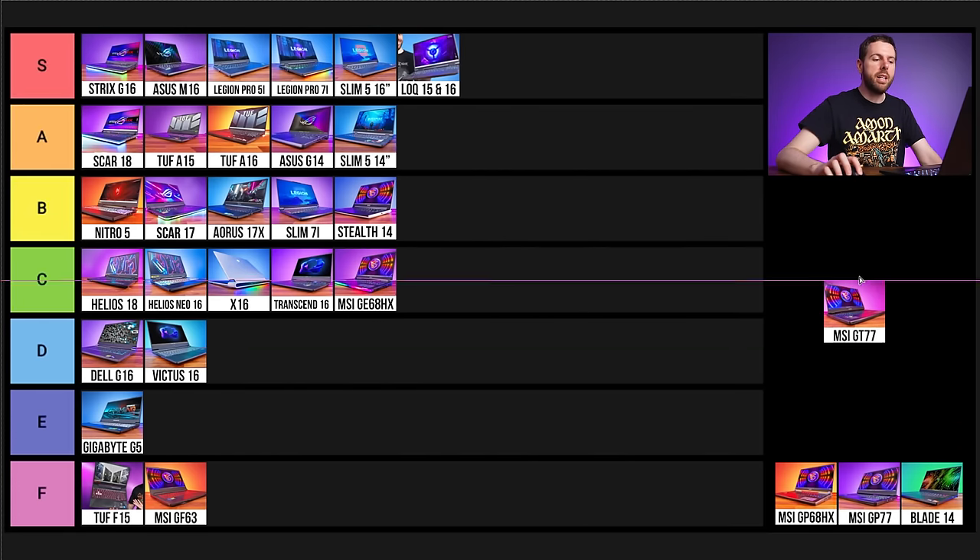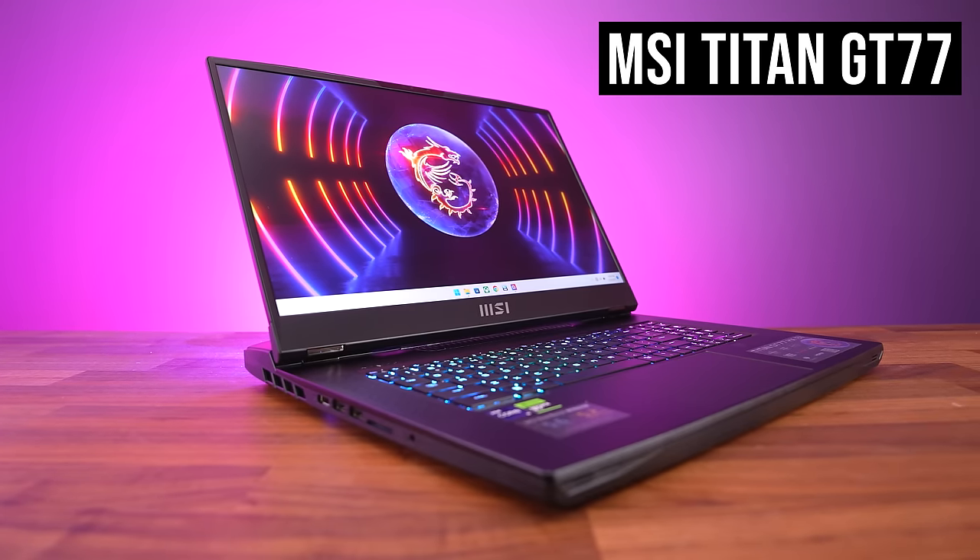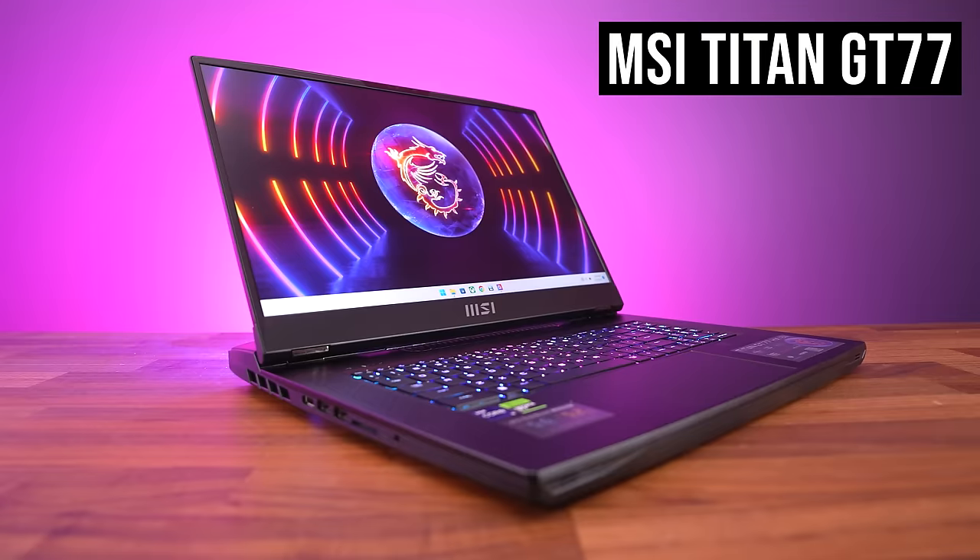Next up is MSI's Titan GT77 — MSI's most powerful gaming laptop and a desktop replacement machine, so it is quite big.